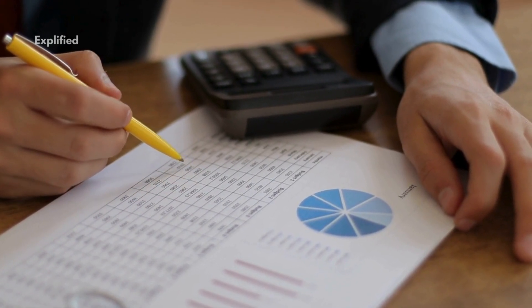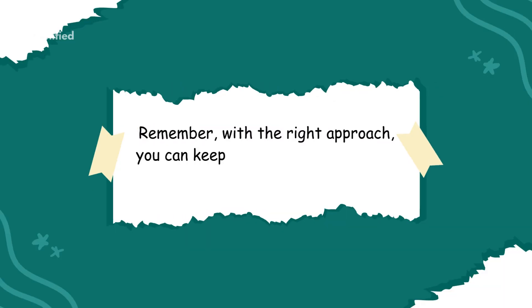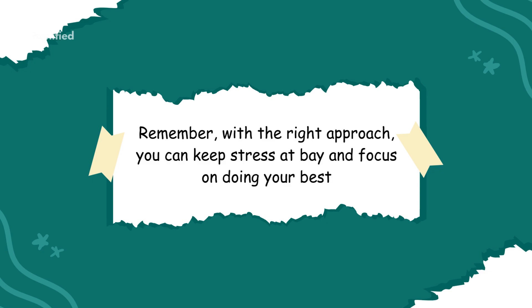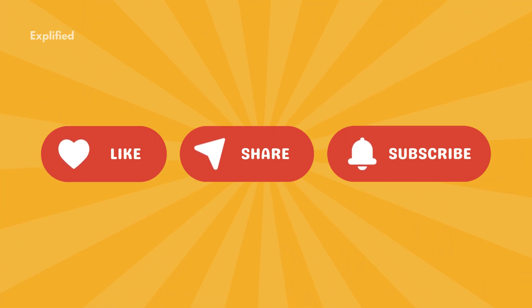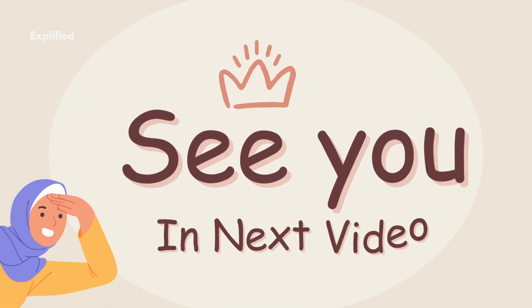That's it for our tips on managing exam stress and anxiety. Remember, with the right approach, you can keep stress at bay and focus on doing your best. Thanks for watching Explified. If you found these tips helpful, be sure to like, share, and subscribe to Explified for more study strategies and tips. Good luck!